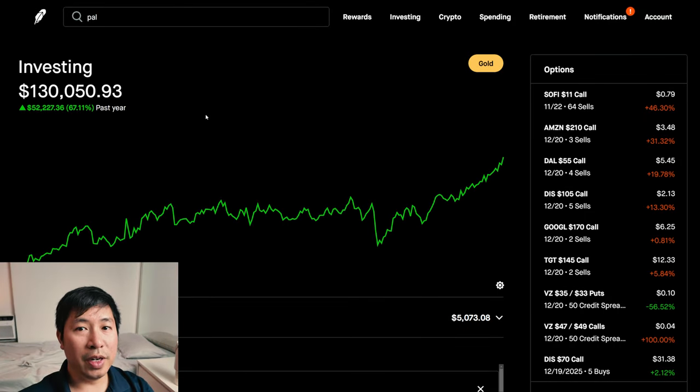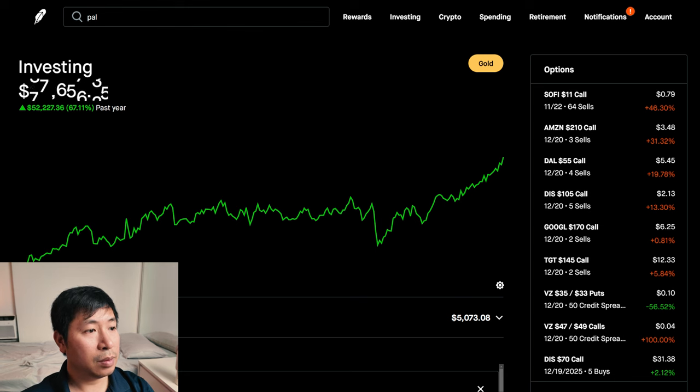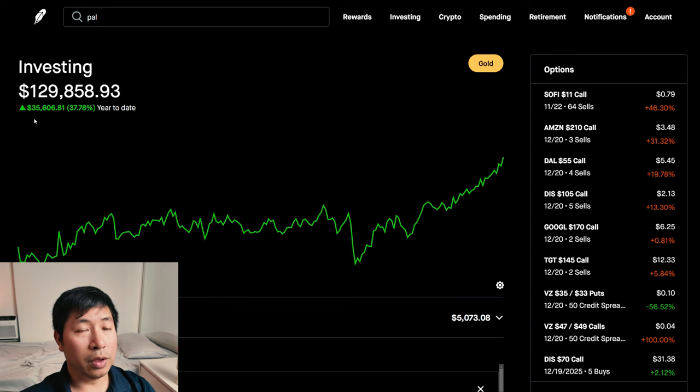Hello everybody. In this video, I am going to give an update on my portfolio. Right now my portfolio is worth $130,050.93. In the past year, I am up $52,227.36. Year to date for the year 2024, I am up $35,606.81.